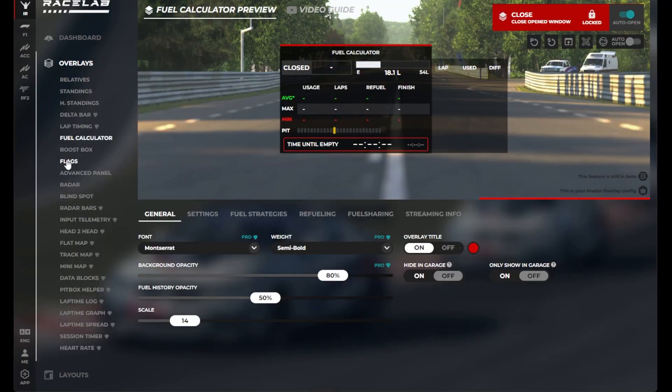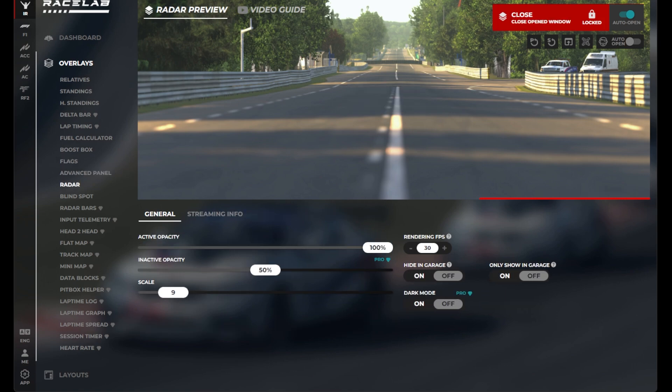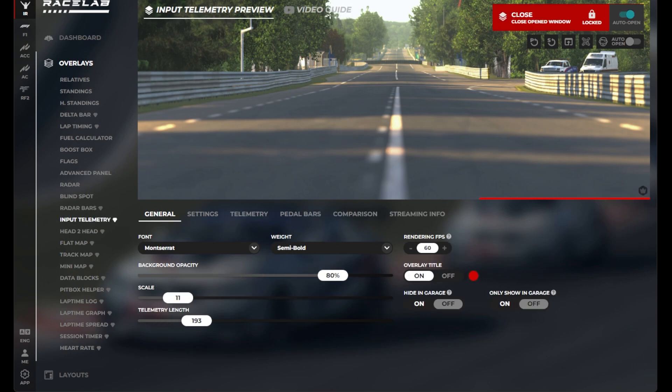RaceLabs currently supports iRacing, Assetto Corsa, ACC, RFactor, LMU, and also F1. The price is free to download, but to unlock some of the features I mentioned you have to pay to upgrade, which in my opinion is worth it. If you have the money I would definitely just shell it out and unlock its full potential. I will leave a link down in the description to download the app so you can try it out for yourself.